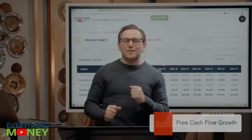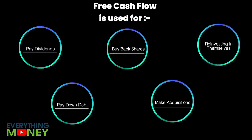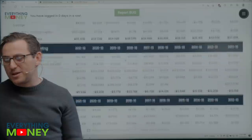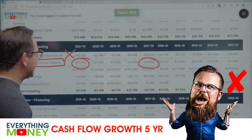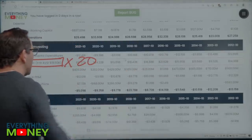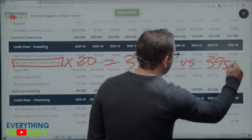Pillar seven: free cash flow growth. Free cash flow is cash from operations less capital expenditures. On the cash flow statement, free cash flow went from $18.9 billion down to $17 billion — that's an X. But the five-year average is $18.5 billion. Taking that five-year average and multiplying by 20 gives a starting valuation of $370 billion versus the current market cap of $395 billion — so it's an X.